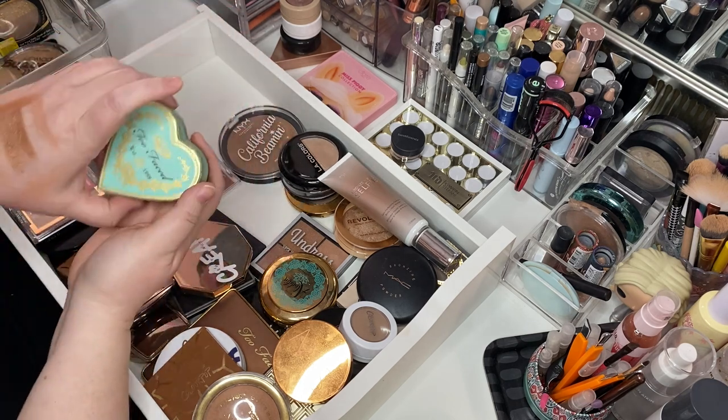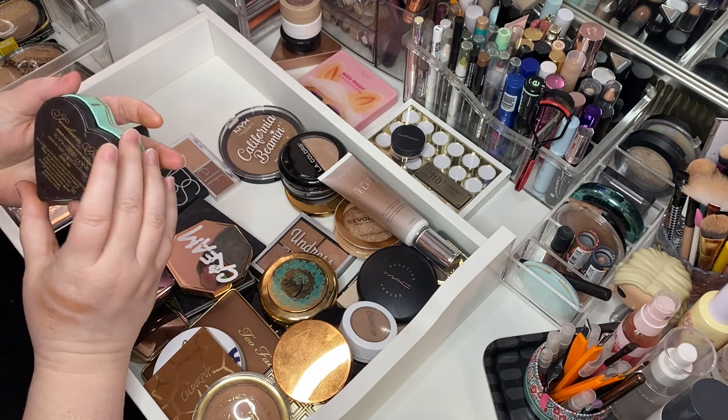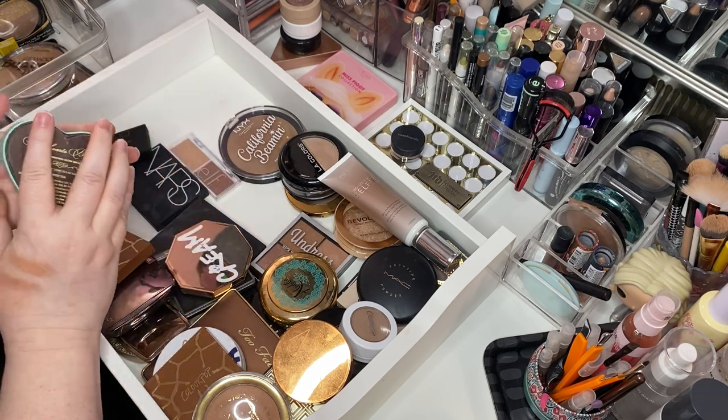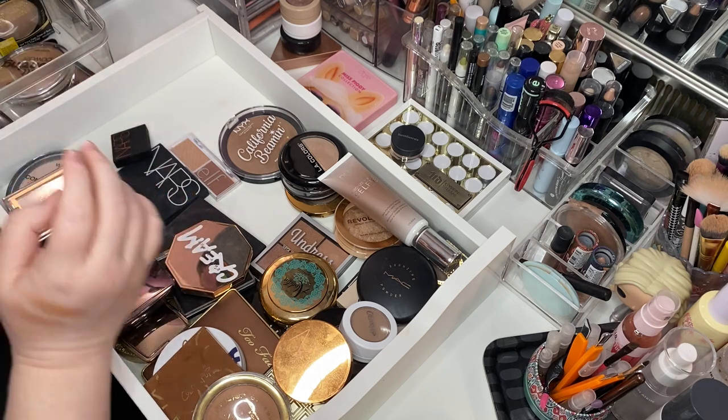I love this bad boy — this is the Too Faced Sweetheart Bronzer in Sweet Tea, and she is gorgeous. I love her. The packaging is cute and all, but I hate it. But I love it. But I hate it. You know, it's one of those.